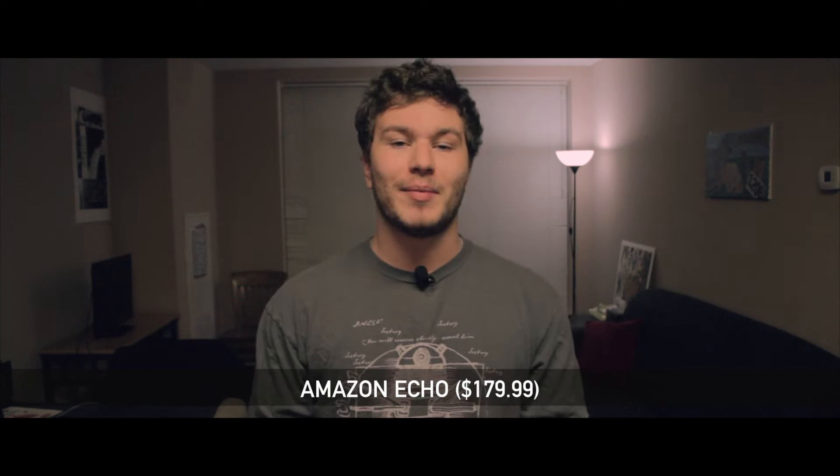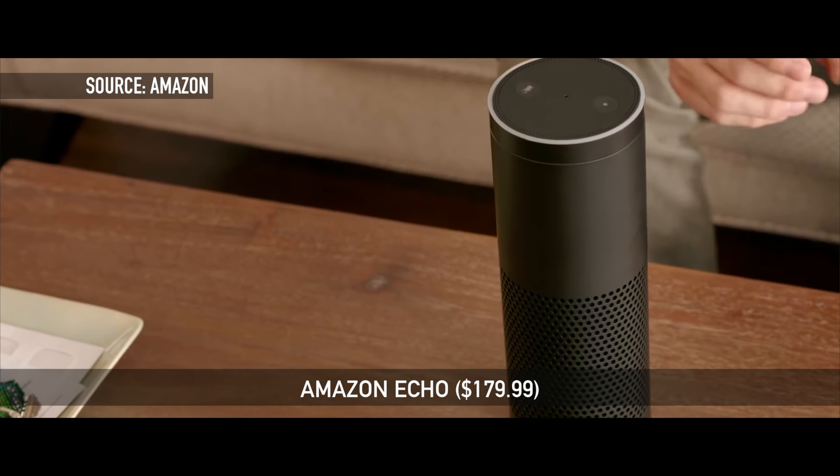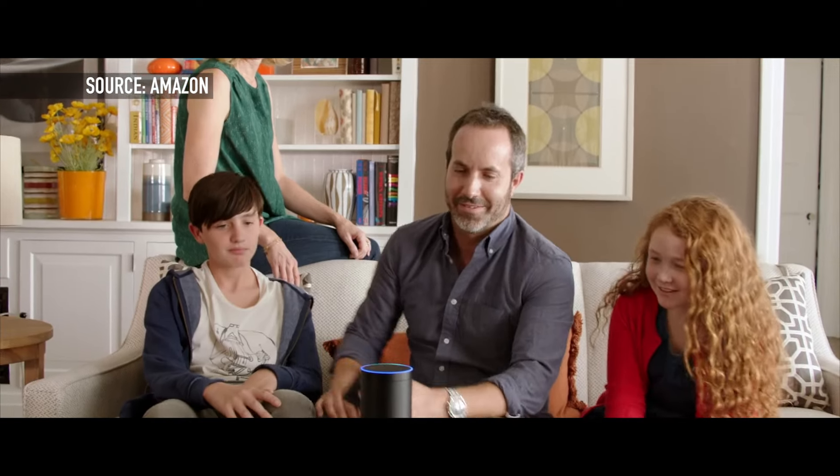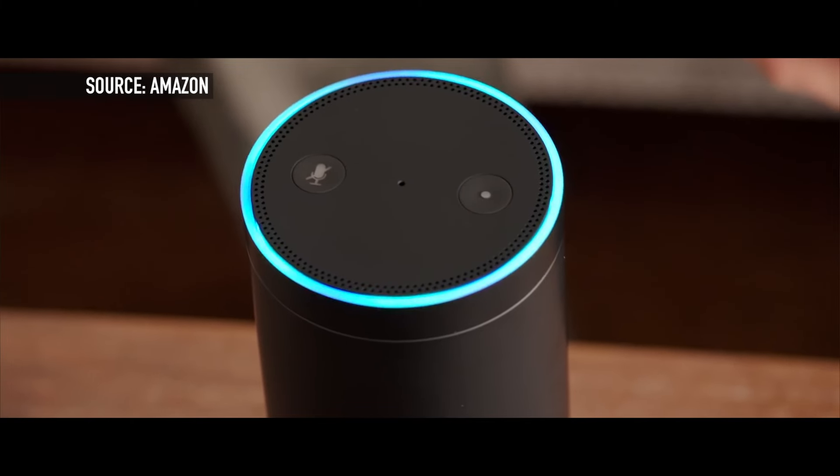Coming up next is Amazon's personal assistant in hardware form, the Amazon Echo. This is the hardware encasement of Amazon's new personal assistant, Alexa. This allows you to get news, traffic updates, or find out any other information using your voice, similar to Siri. You can even use this to control other devices like WeMo and Philips Hue, so you can just use your voice and command your home to do certain things.